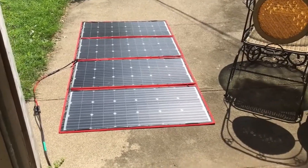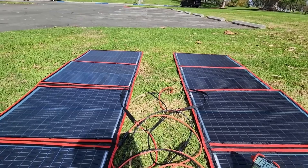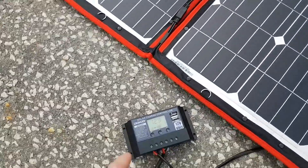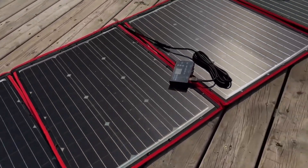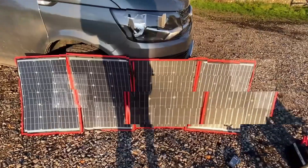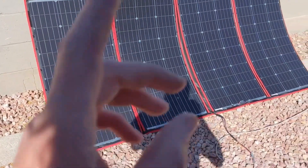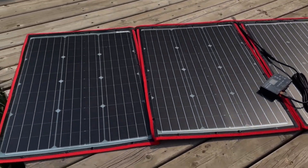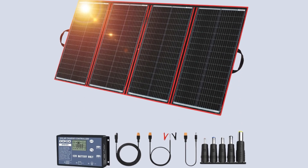Moreover, the panel's utilization of high-efficiency monocrystalline cells guarantees that despite its smaller dimensions, it does not falter in power output. This technology ensures optimal performance and significantly reduces energy loss, making the solar panel not only a practical but also an environmentally friendly choice. Additionally, the solar panel is enhanced with user-friendly features, such as a supporting bracket for secure mounting and the option to purchase extension cords for greater reach.